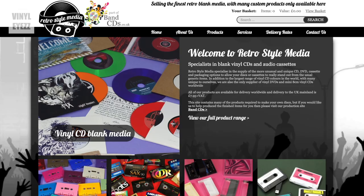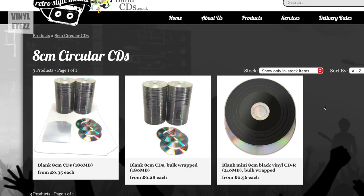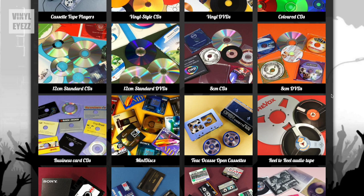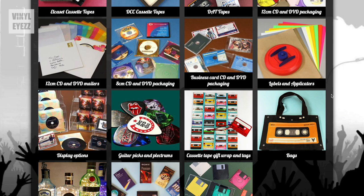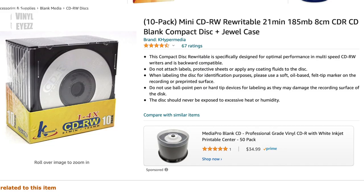Now for my viewers in the UK, if you want to pick up some blank mini CDs and burn your own music, there's a cool website called Retro Style Media where you can actually buy them. They're listed as 8cm circular CDs and you can get as many of them as you want. The site also sells cassettes, CDs, DVDs, portable cassette players, reel-to-reel audio tape, mini discs, business card CDs, L cassette tapes, DCC tapes, DAT tapes, VHS tapes, floppy disks, and lots of other cool audio related stuff. I'll drop their link in the video description down below. Now if you're based in the US, you can always try eBay or Amazon and you might be able to find a few blank mini CDs there as well.